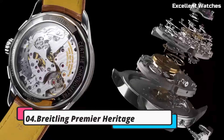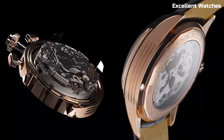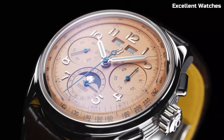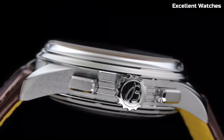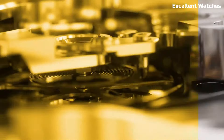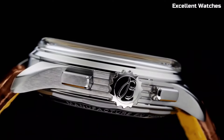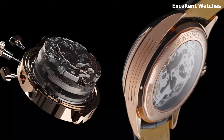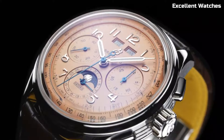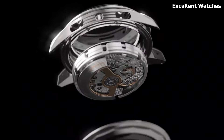Number 4: Bradeling Premier Heritage. The Bradeling Premier Heritage pays tribute to the brand's rich history with a timeless blend of elegance and functionality. Encased in polished stainless steel, these watches exude a classic and sophisticated charm. The standout feature is their vintage-inspired design, reminiscent of mid-20th century Bradeling timepieces. The Premier Heritage collection offers various models, including chronographs and three-hand watches, each with its unique character and style, with luminescent hands and markers ensuring exceptional legibility.